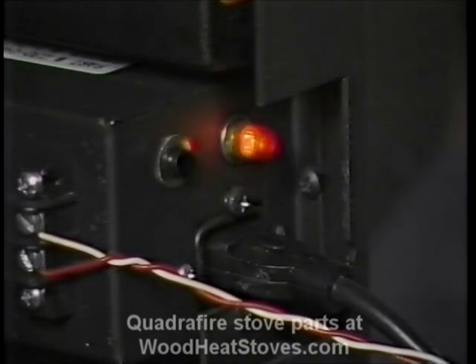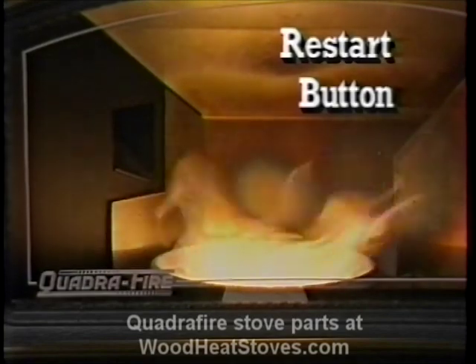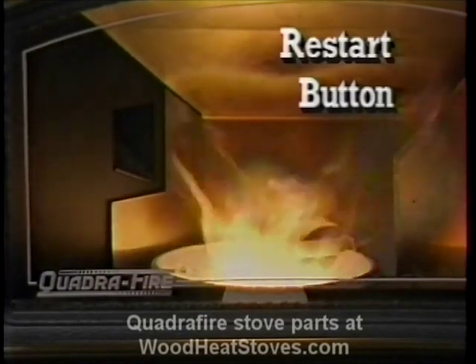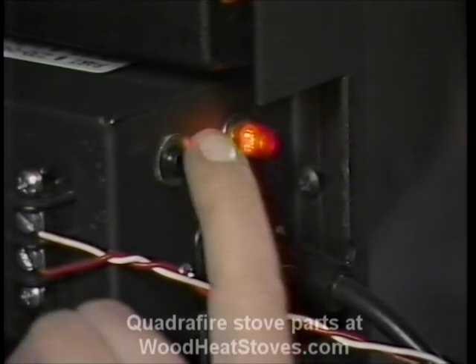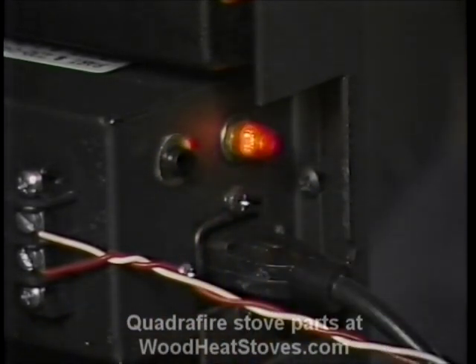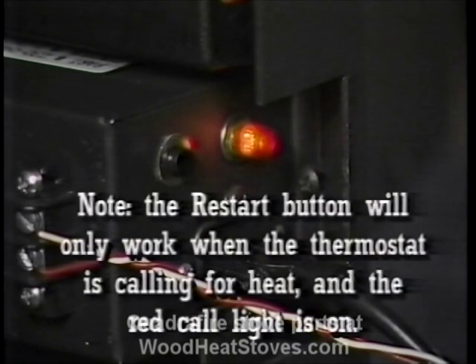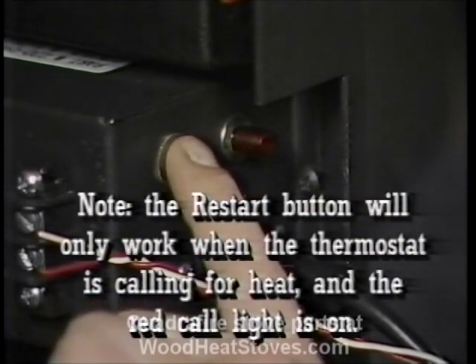The light is a 28-volt AC bulb No. 85 lamp. It indicates that the thermostat is calling for heat. The restart button is just beside the light. When pushed, it momentarily opens the thermostat circuit. When released, it closes the circuit, restarting the automatic ignition cycle. Note that the reset will only work when the thermostat is calling for heat and the call light is on.